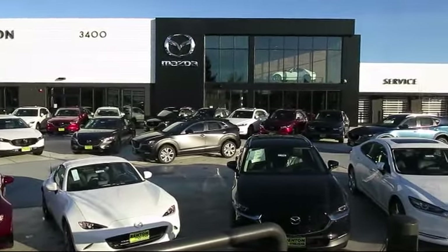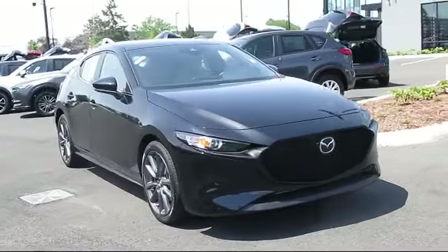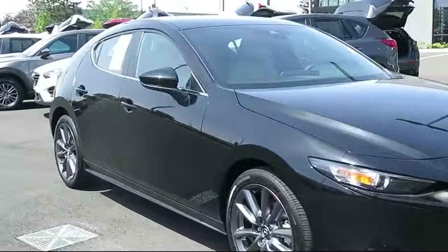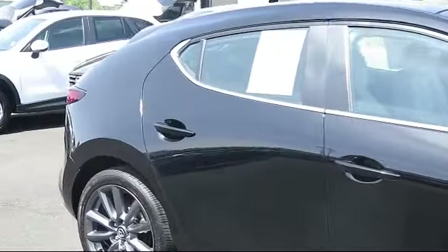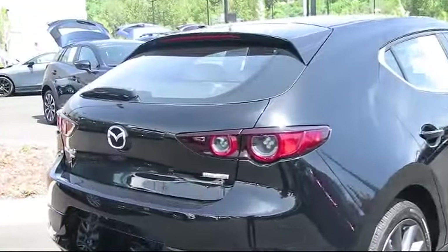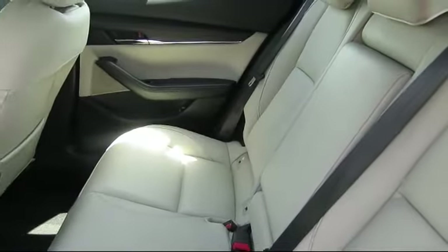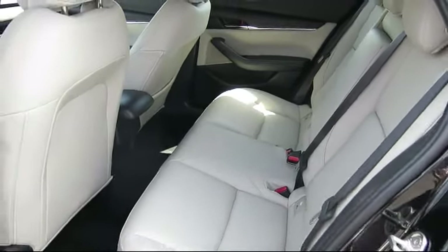Welcome to Walker's Renton Mazda. Here's a look at another vehicle from our great selection of cars, trucks, and SUVs. This one is equipped with distance pacing with traffic stop-go, leatherette, electronic stability control, four-way passenger seat with manual recline, dual stage driver and passenger seat-mounted side airbags, automatic full-time all-wheel drive, two LCD monitors in the front, dual zone front automatic air conditioning, proximity key for doors, and push-button start.